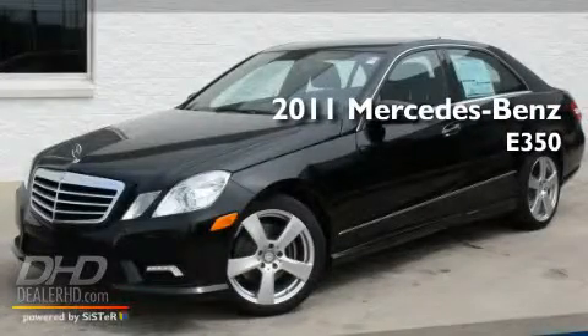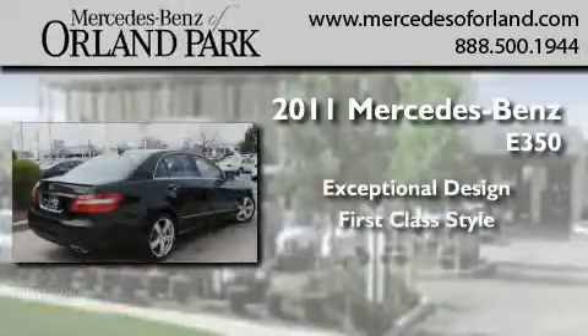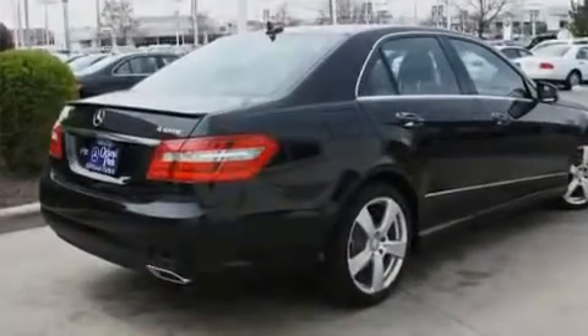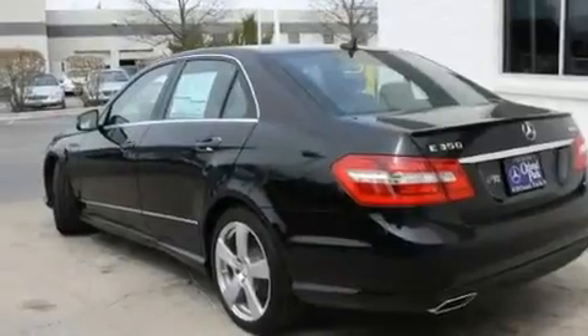This is a brand new 2011 Mercedes-Benz E350. Its top features include memory settings for the side-view mirrors, a power sunroof, heated side-view mirrors, fog lamps, and a stability control system.